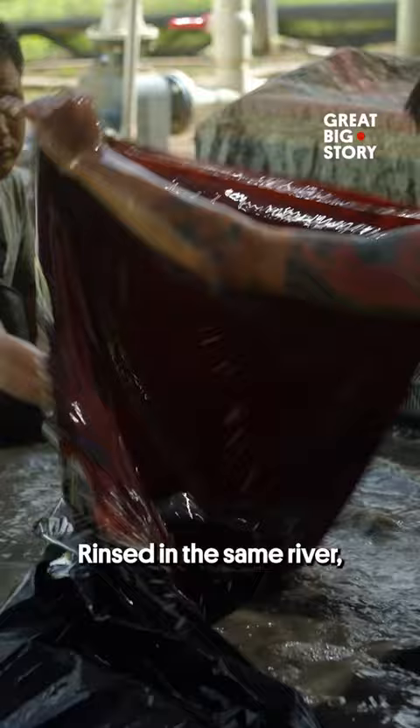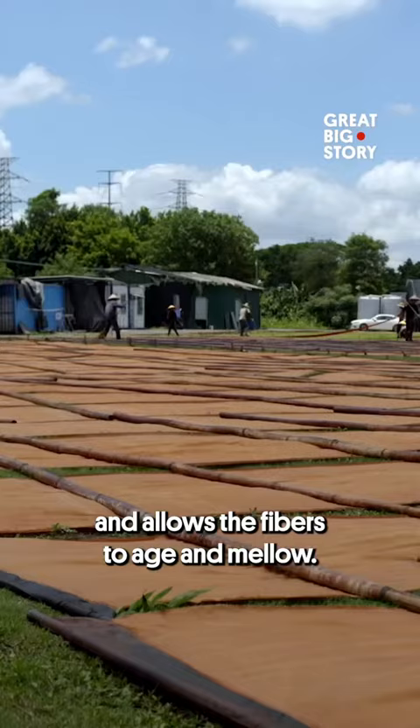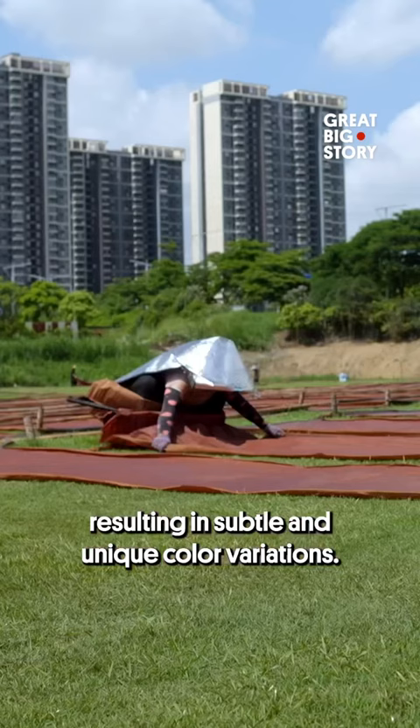This brings out the plant dye colour and allows the fibres to age and mellow. This organic process changes the nature of the silk, resulting in subtle and unique colour variations.